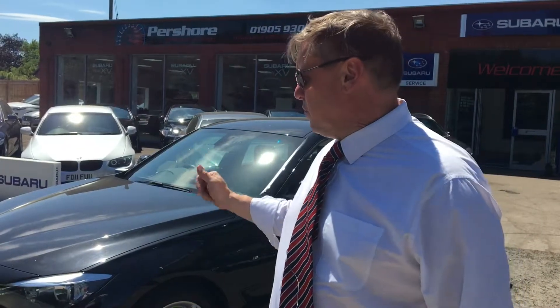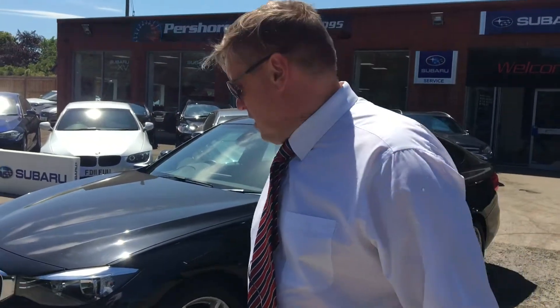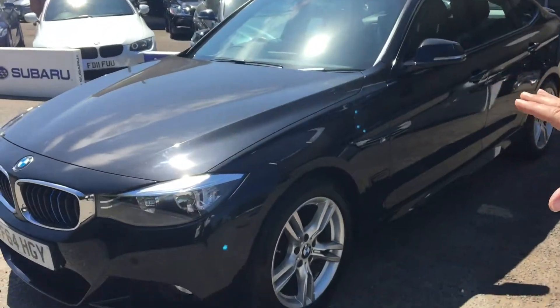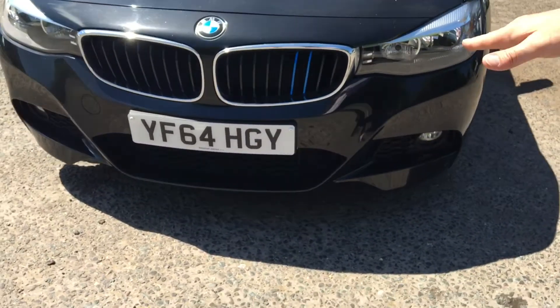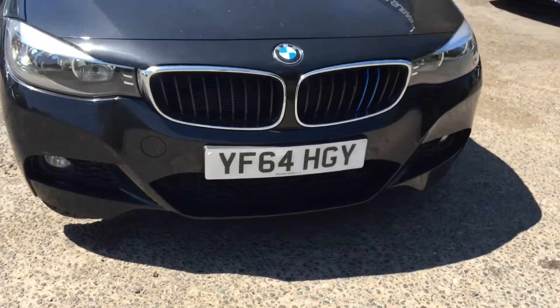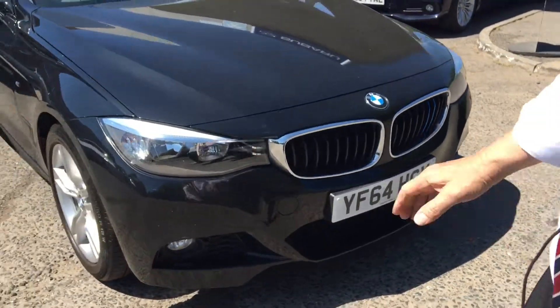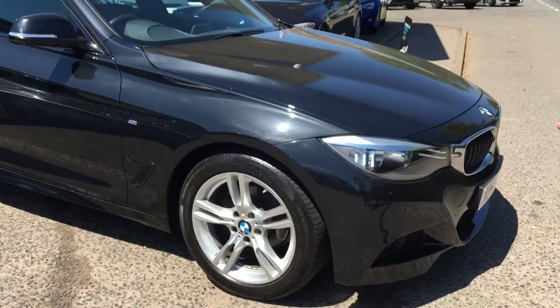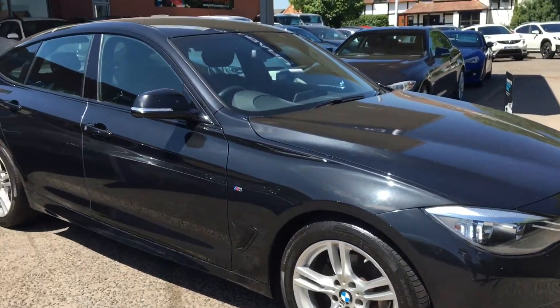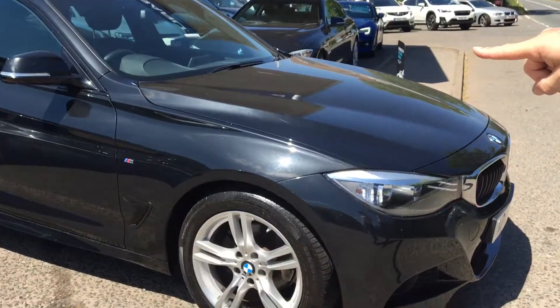Walking round the 3 Series GT we've just driven, the nice thing you notice initially being an M Sport is you've got this really deep apron with the lower splitter and the induction on the bumper, so it gives you that better stance. On the side of the car you've got the extra aerodynamics on the sill, again denoted by the M Sport badge just behind the front wheel arch.